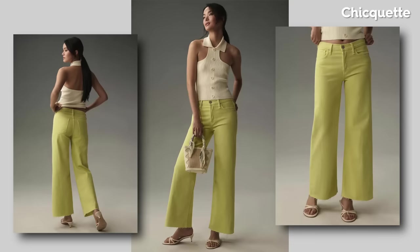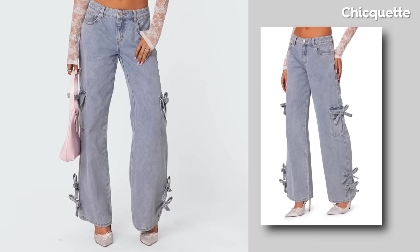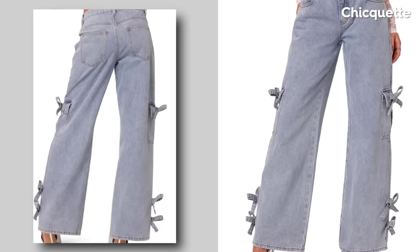I'm really liking Anthropologie recently. They are very quick to bring in new trends and fresh looks ahead of the bigger retail chains. I had to include these ridiculously cute bows attached to jeans. Who even came up with this idea? This is the most fun pair of jeans that I've seen in years — a great fashion statement for any party scene.